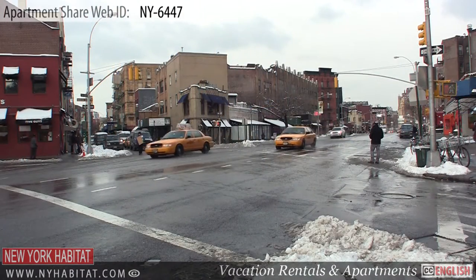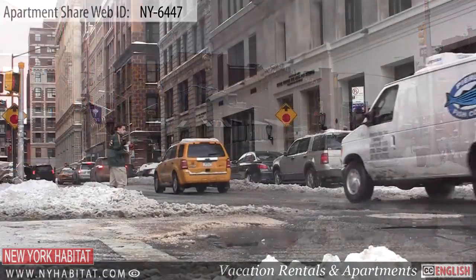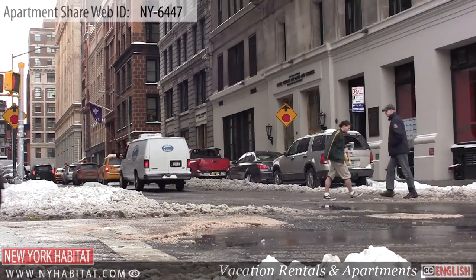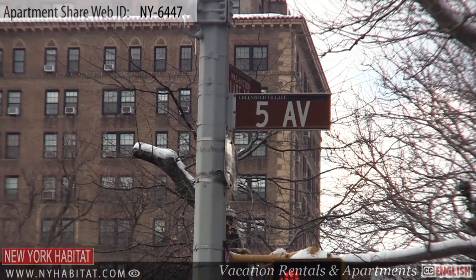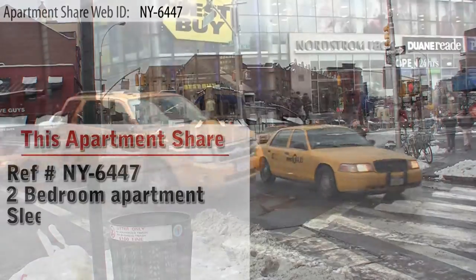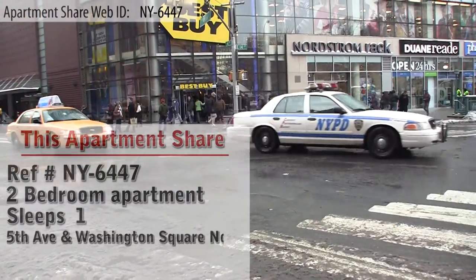Hello and welcome to another New York Habitat apartment video tour. Today we will be showing you a room for rent in a great two-bedroom furnished apartment at Fifth Avenue and Washington Square North, which is located in Greenwich Village, Manhattan — a prime neighborhood for shopping, sightseeing, and activities.